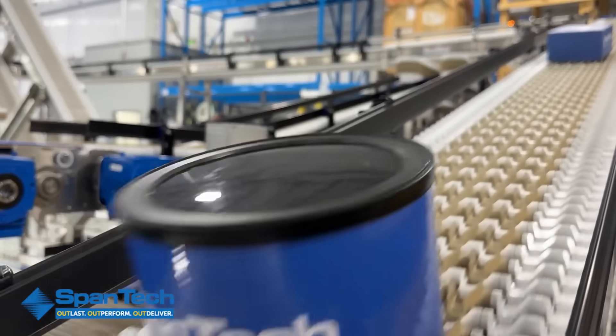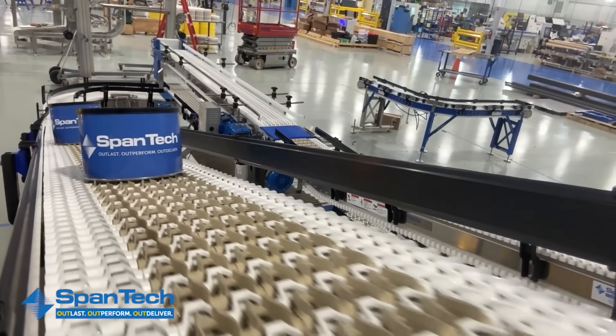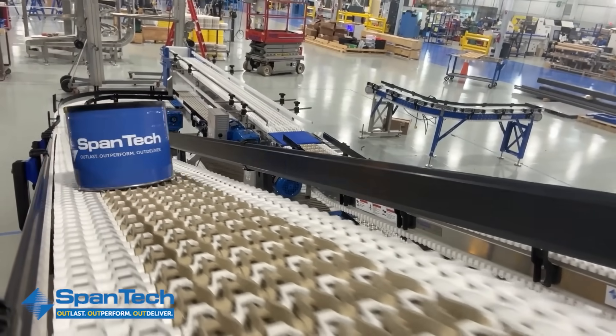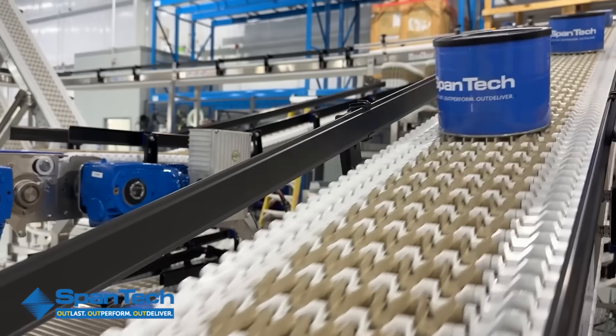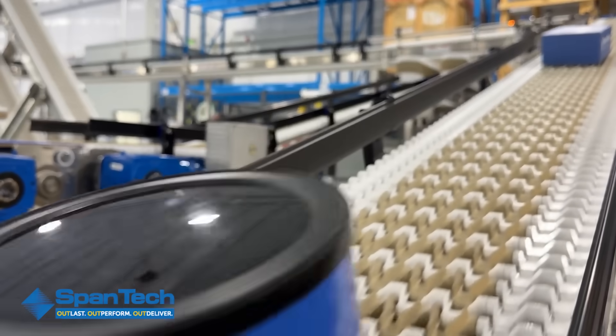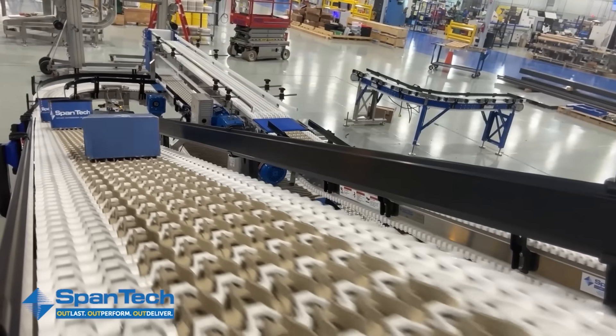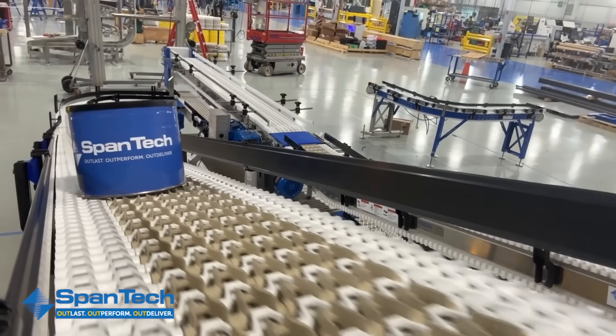Each link in the chain is built for strength and easy maintenance. Damaged sections can be swapped out individually, minimizing downtime and keeping the line running. Their modular plastic chains also handle curves, inclines, and declines, making them perfect for tight or irregular production spaces. Spantec modular conveyors deliver smooth, consistent performance and flexibility, keeping your operation efficient even as your line changes over time.